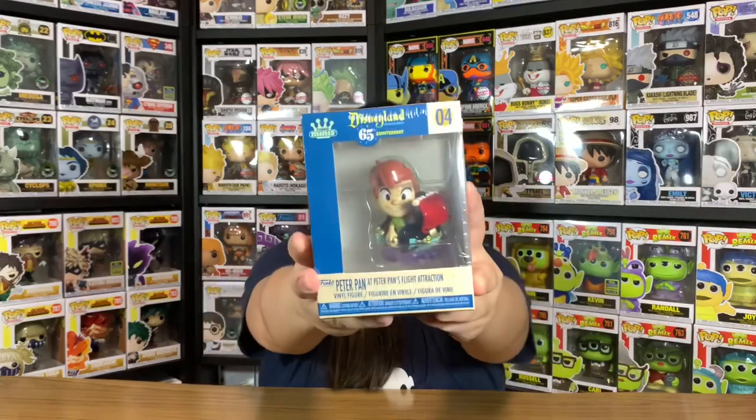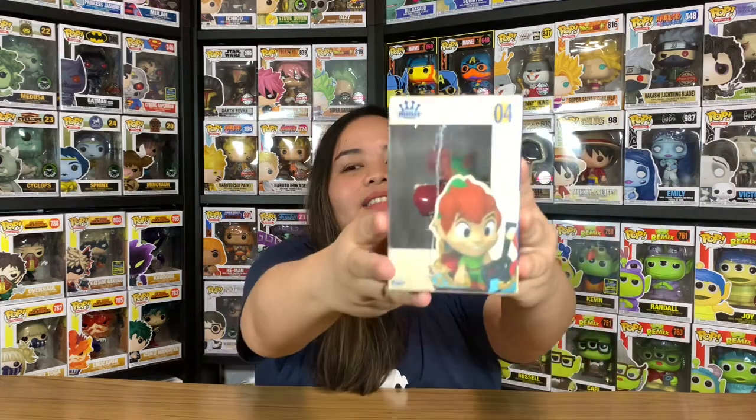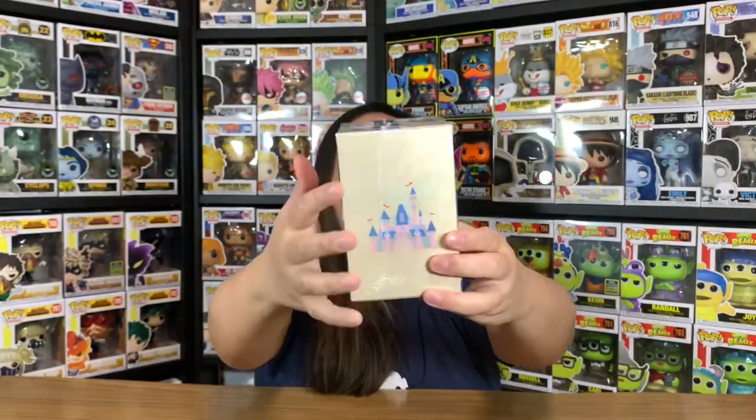Let's move on to the next mini. I have a guest — let me know which mini you want to get. Here you go — it's number four, Peter Pan. It's Peter Pan at Peter Pan's Flight attraction. On the other side is Peter Pan's photo, and like I said, all the others have the same design except for the photo on the side.